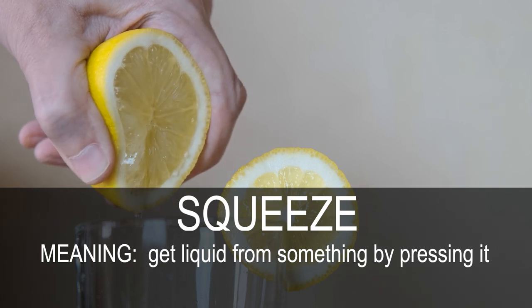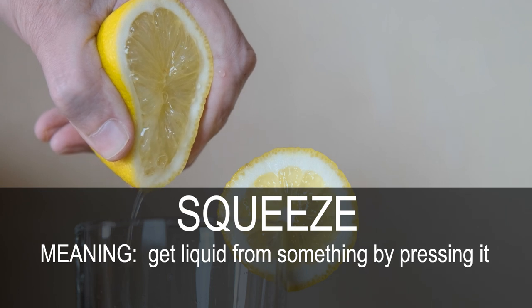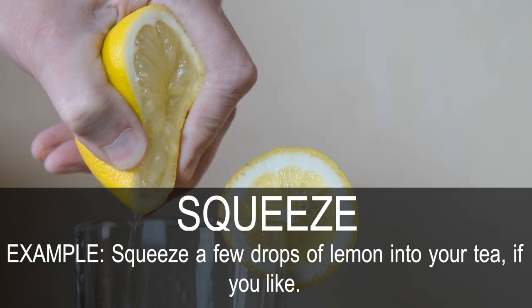Squeeze. Get liquid from something by pressing it. Squeeze a few drops of lemon into your tea if you like.